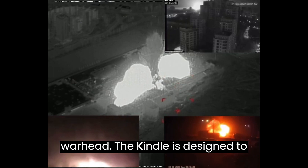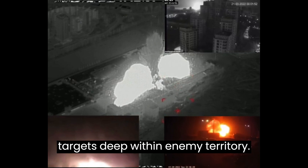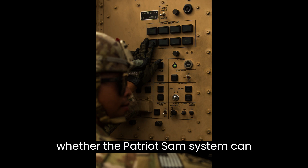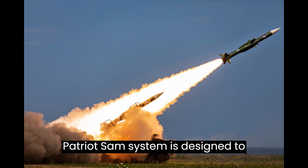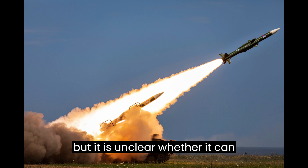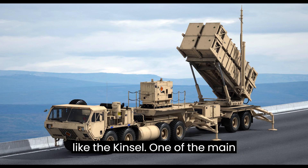The Kinzhal is designed to penetrate enemy air defenses and strike targets deep within enemy territory. It is difficult to say definitively whether the Patriot SAM system can intercept the Kinzhal missile, as it is unclear whether it can effectively engage a hypersonic missile of this type.